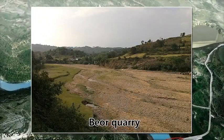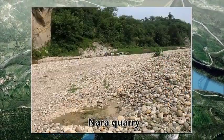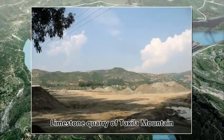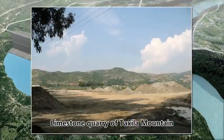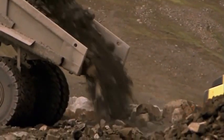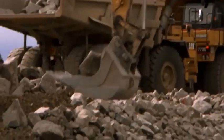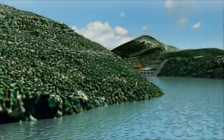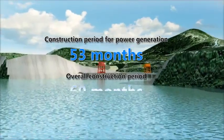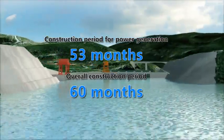Biogravel quarry is selected as the source of hydraulic concrete aggregate, narrow gravel quarry as a source of spare aggregate, and limestone quarry of Taxila Mountain as the source of asphalt concrete aggregate. Fresh and slightly to moderately weathered sandstone and argillaceous siltstone from spillway excavation are used as dam-filling materials and shall be delivered directly to the dam to avoid storage and double transport. The construction period for first power generation is 53 months and the overall construction period is 96 months.